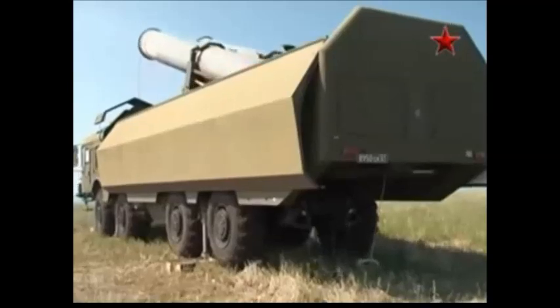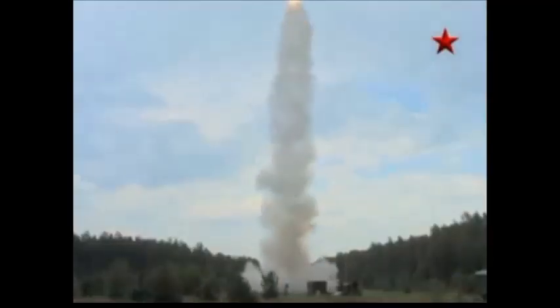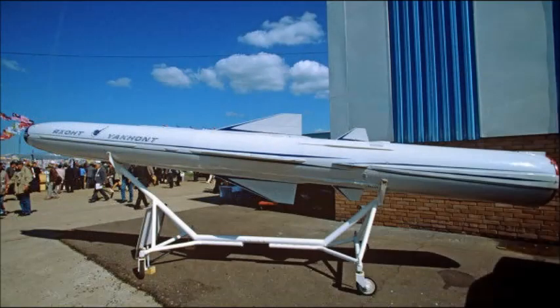The P-800 Oniks is the encapsulated submarine-launched version of the Yakhont. An air-launched version of the missile with a takeoff weight of 2,500 kg was also developed.